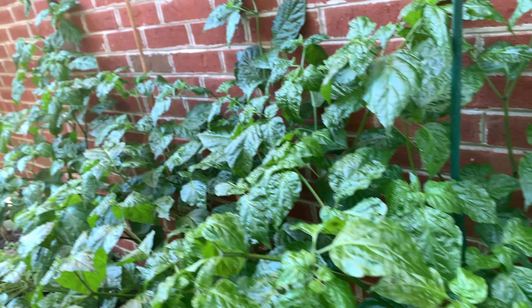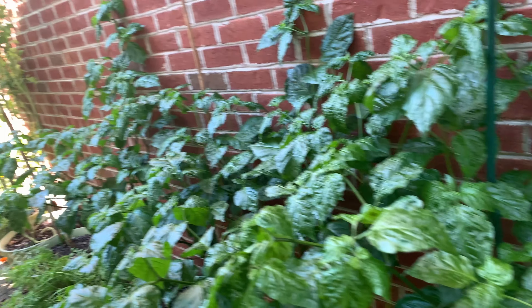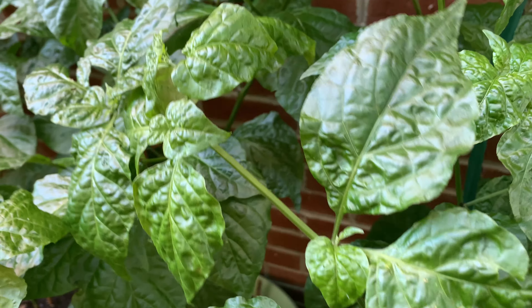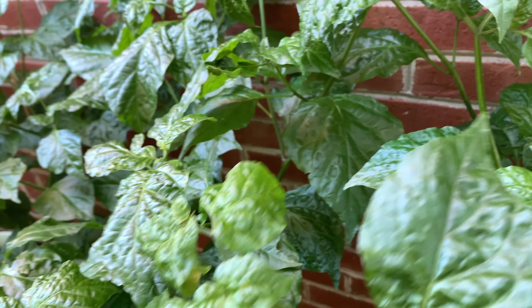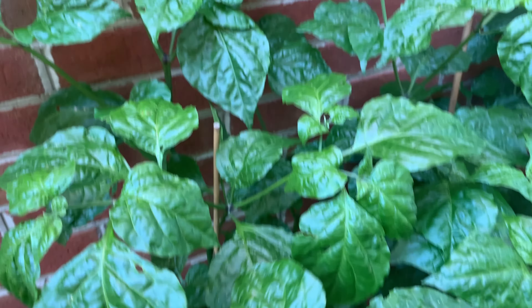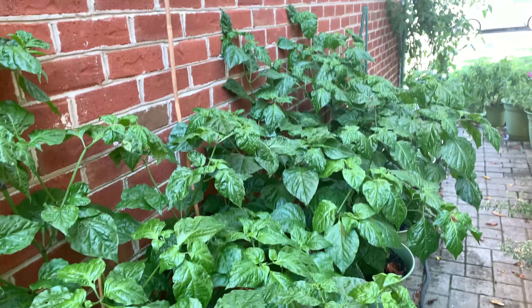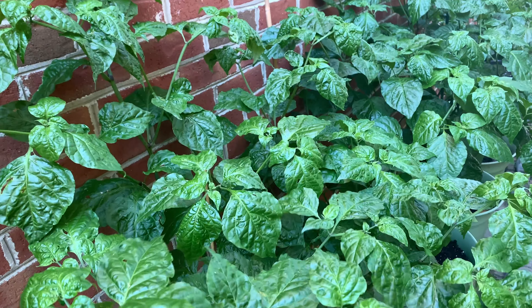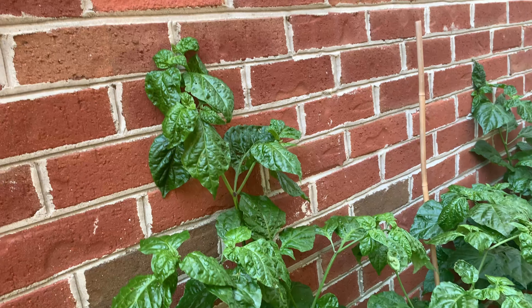They're a bit deceiving. They're so green and lush and beautiful. But here's the problem: only one of these peppers has produced the stem that will produce fruit. I do not know what's going on. This side of the garden receives ample sun, so it's not deficient in sunlight. I just don't know what it is.